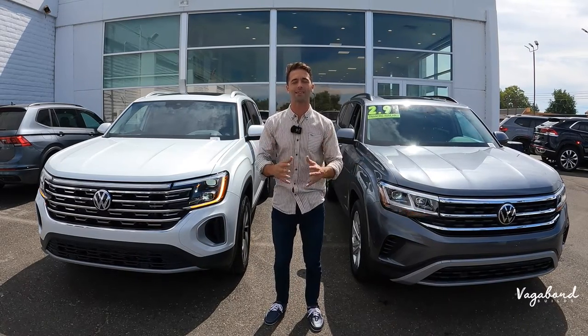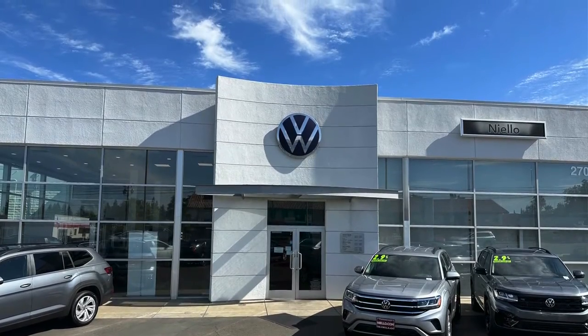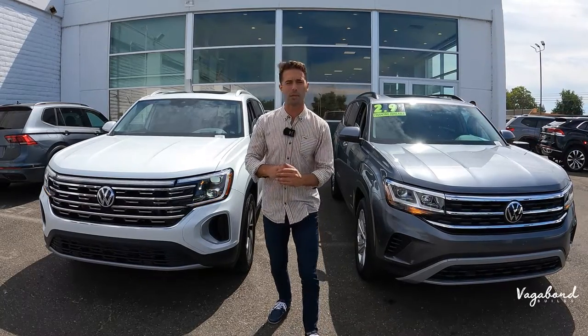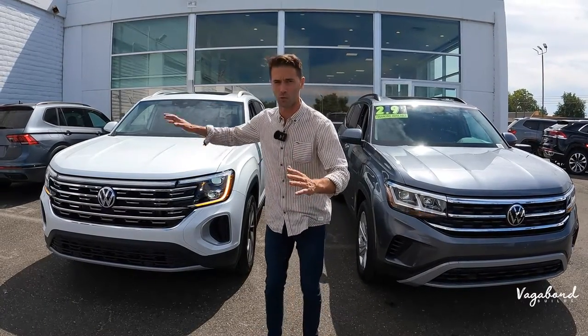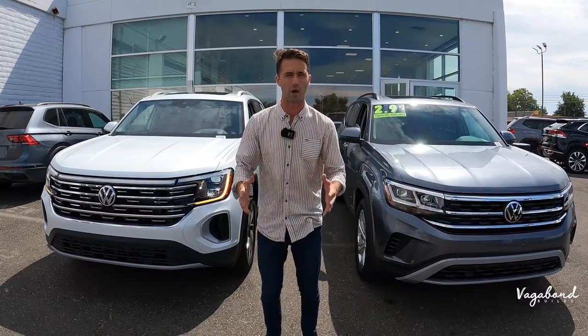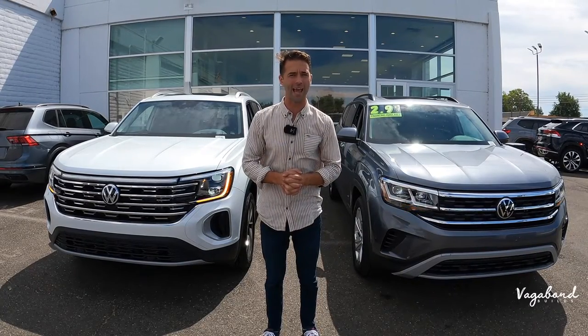A special shout out and thanks to Nilo Volkswagen here in Sacramento for providing us both of these beautiful cars for this review. Stay tuned and keep watching — we're dropping those MSRP stickers for both the 2024 and the 2023, so you guys get an exact idea of what comes on these cars and the MSRP price.